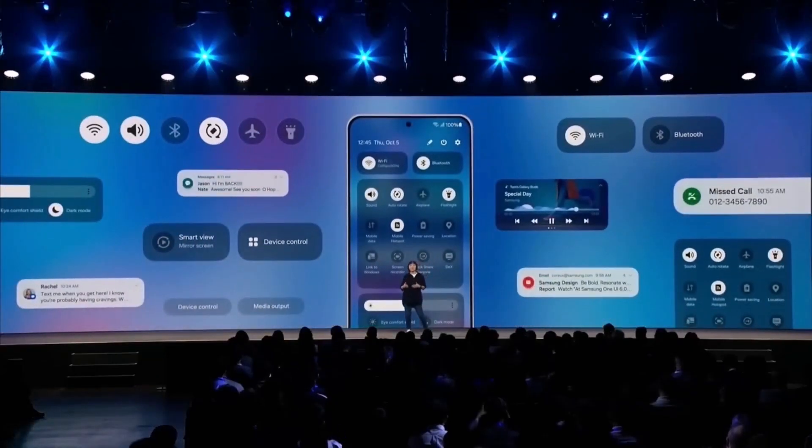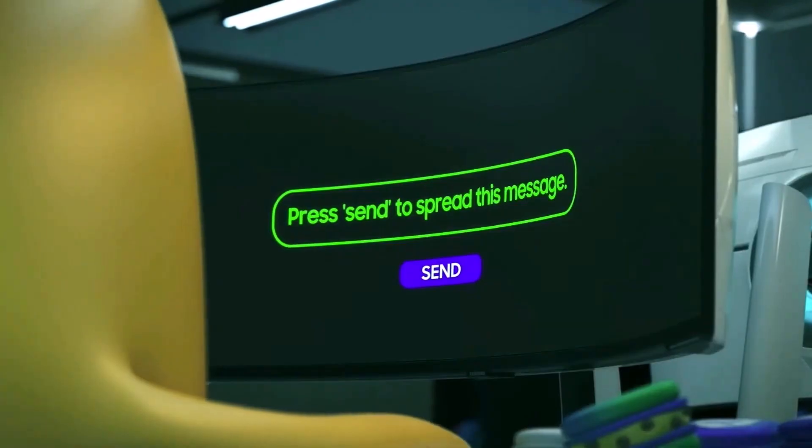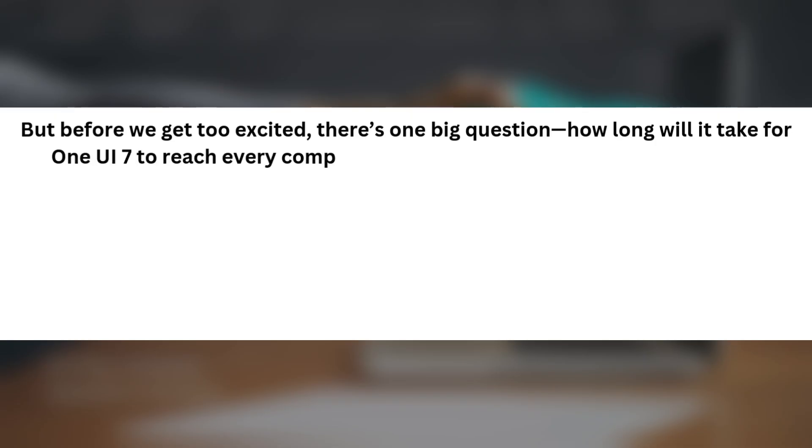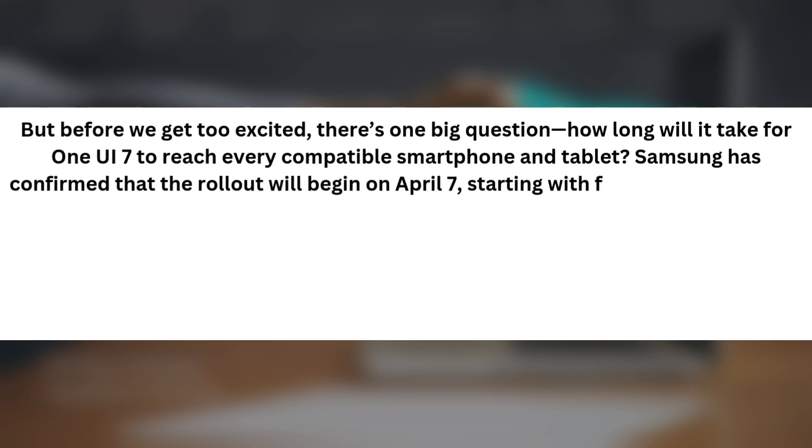The long-awaited One UI 7 release date is here, and it's set for March 18, 2025 — a moment of relief for many users. But before we get too excited, there's one big question: how long will it take for One UI 7 to reach every compatible smartphone and tablet? Samsung has confirmed that the rollout will begin on April 7, starting with flagship devices from the last two years.